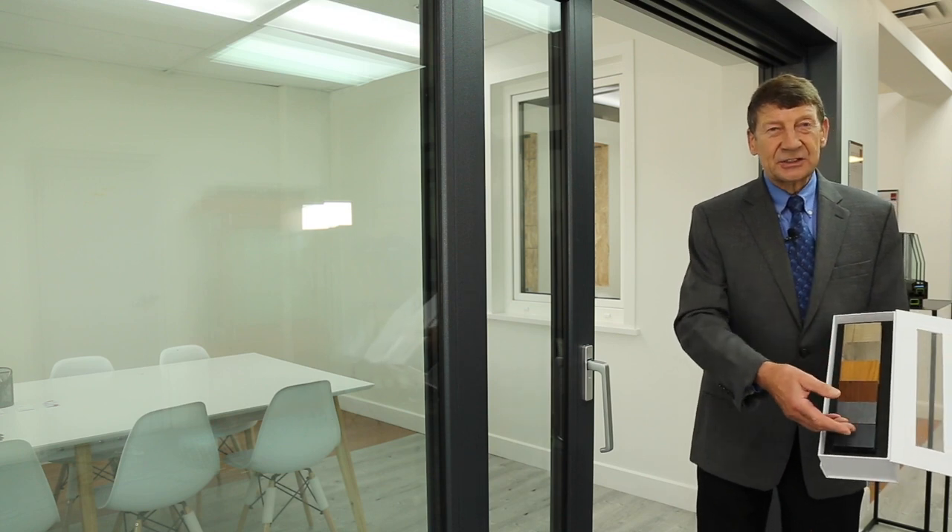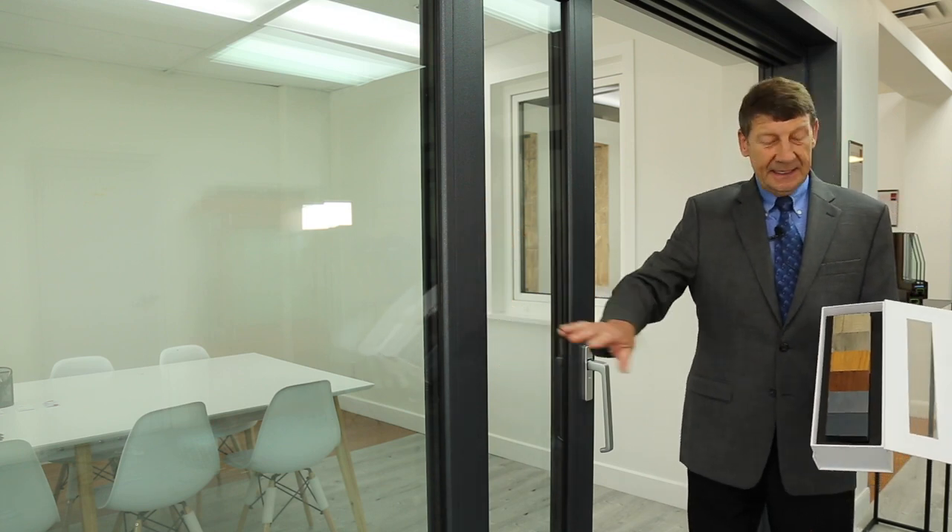We have 18 colours to choose from. The one you see here is dark grey.